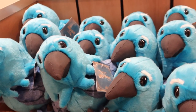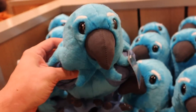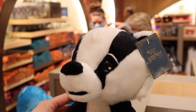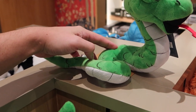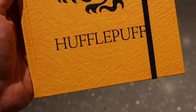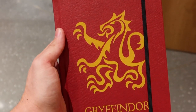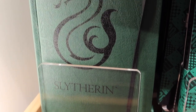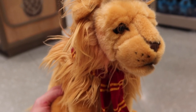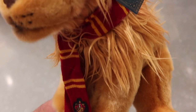These new house mascot plushies are not super new but they were out of stock last time I was here. So they have all four of the house mascots now — Ravenclaw, the Hufflepuff Badger, Slytherin, and Gryffindor — and these are $25.00. You can get these new house journals for $25.00 as well, featuring the new house designs. This other mascot plush design comes with house scarves for $30.00.